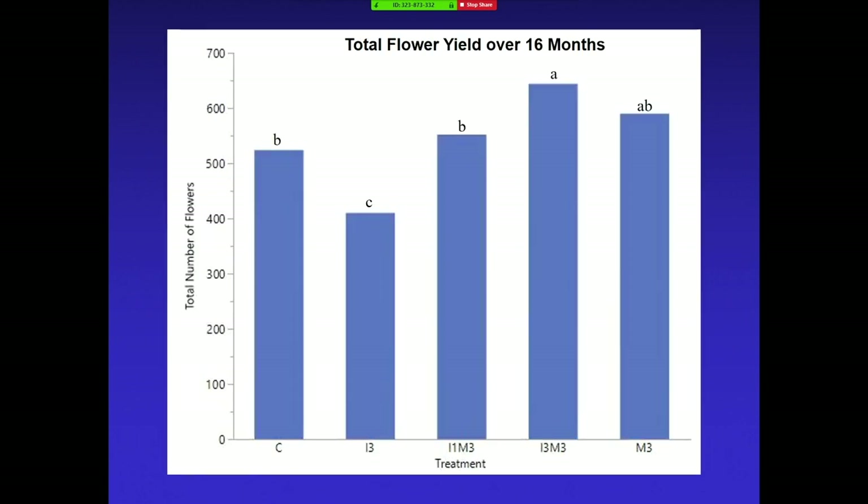This experiment didn't have the great flower yield I talked about last year, but we did see some significance between the control and the treatment where we applied fluopyram and Melacon every three months. Looking at the total flower yield over 16 months, you're still getting 100 more flowers in this smaller area, which is quite significant when it comes to yield. Even though we haven't done any economic analysis, I think it would be really interesting to see if that paid off, and that's something I'd like to do in the future — growers always ask how much it costs and whether they'll make their money back.